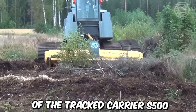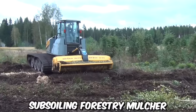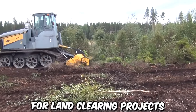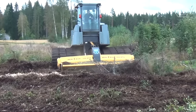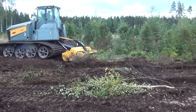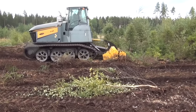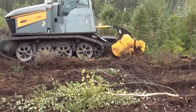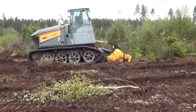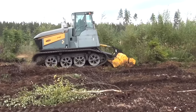The combination of the tracked S500 and the MJH 350 DTX subsoiling forestry mulcher offers an efficient and effective solution for land clearing projects. The mulching process helps control vegetation growth by reducing debris to fine mulch, inhibiting unwanted plant growth and minimizing the risk of wildfires. By mulching vegetation on site, the need for transportation and disposal of bulky materials is reduced, resulting in lower fuel consumption and reduced carbon emissions.